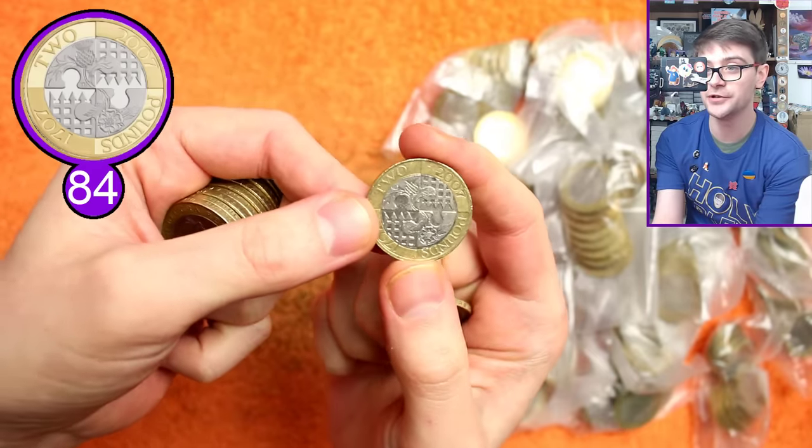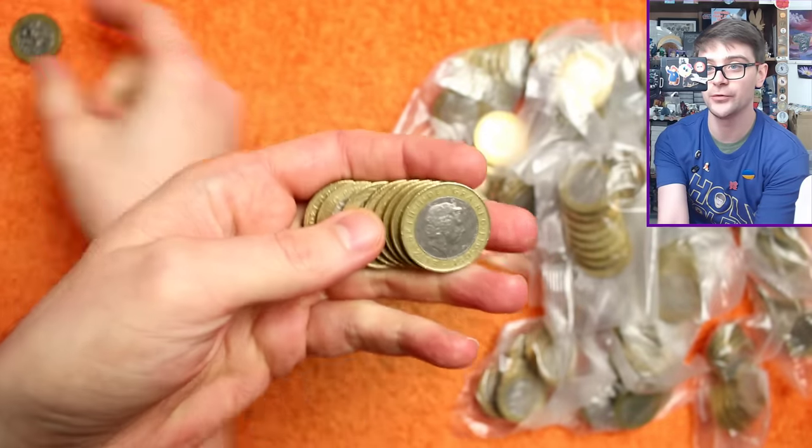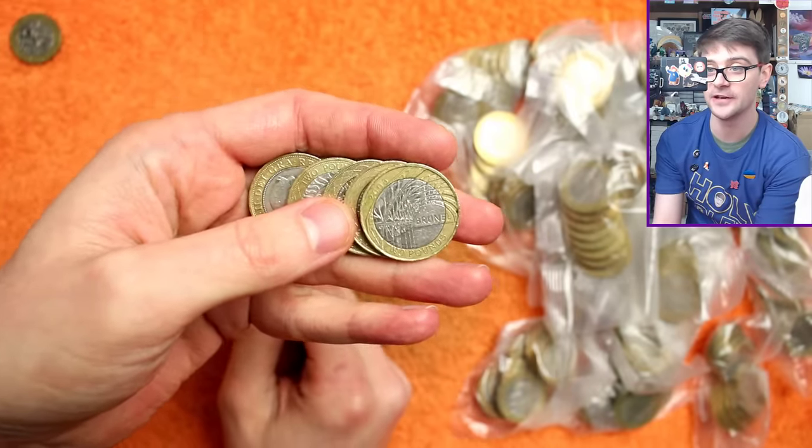Our first commemorative is the Act of Union — check for rotation error, that one doesn't have it. I will check through all the coins for rotation errors, edge inscription errors, and double die issues before the end of the video.